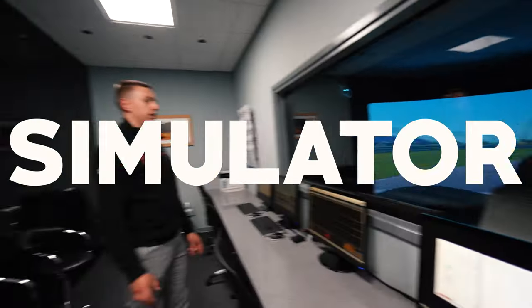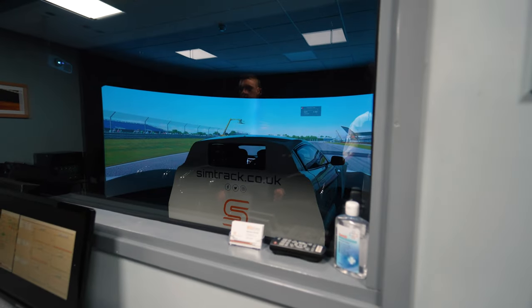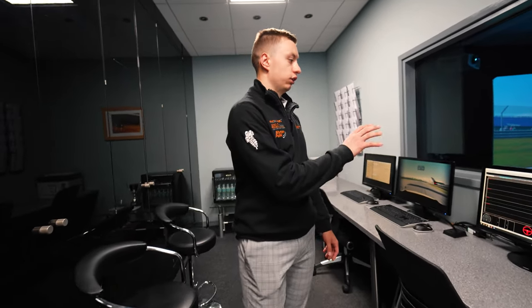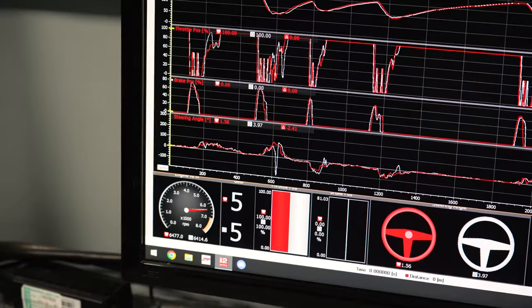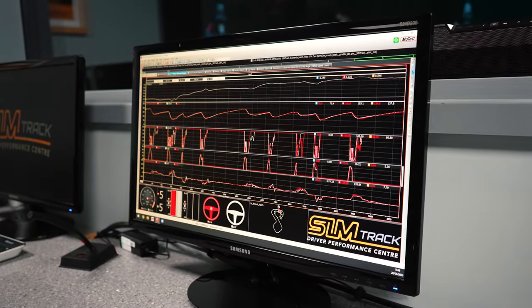So this is the simulator we'll be using today. It used to be an actual car — an Aston Martin GC3 — which had quite a big crash at Alton Park and was then turned into a simulator. In terms of progressing your learning, the main thing we do is look at driver data: your braking, throttle application, steering input, and stuff like that.